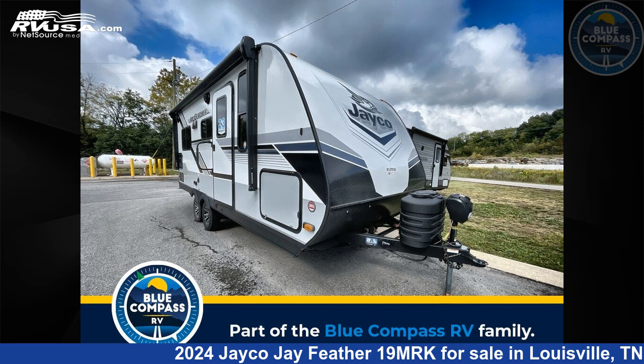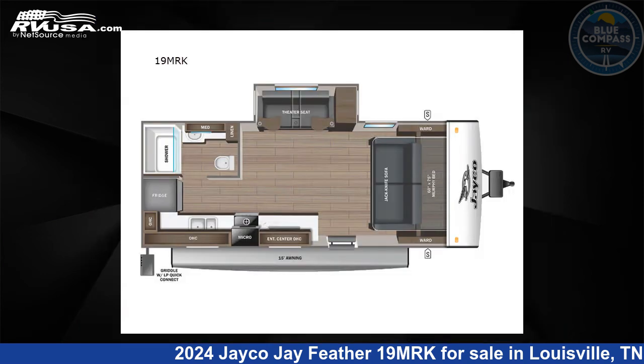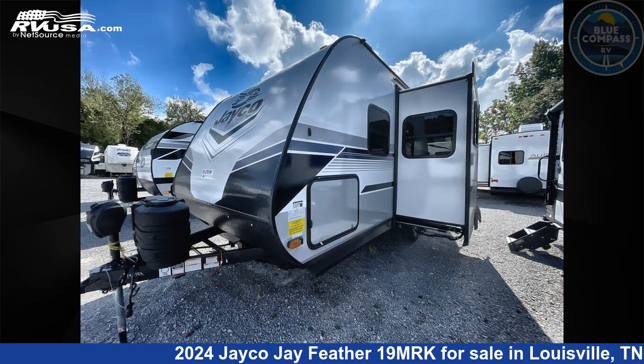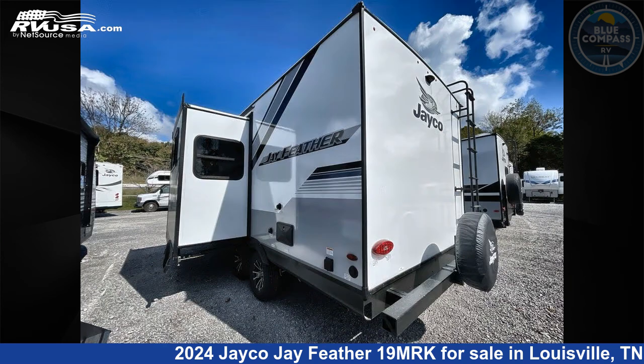This 2024 Jayco Jay Feather 19MRK is a travel trailer RV. It is located in Louisville, Tennessee 37777 and is offered for sale by Blue Compass RV Knoxville.